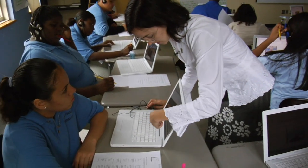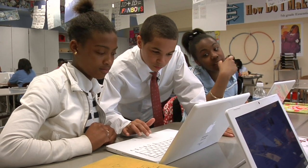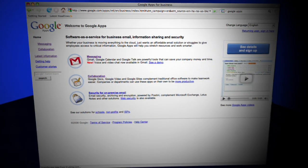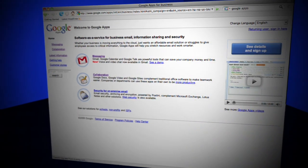Since all of the students and teachers in the school have access to laptop computers and wireless internet, the school decided to make use of a free suite of applications from Google called Google Apps.